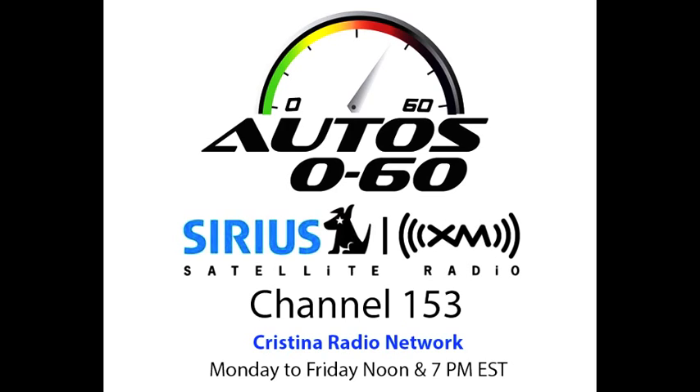No se vayan. Ya regresamos con más del Chrysler 200 aquí en Auto 060. Yo soy Javier Monta. Este programa fue una producción de National Latino Broadcasting.